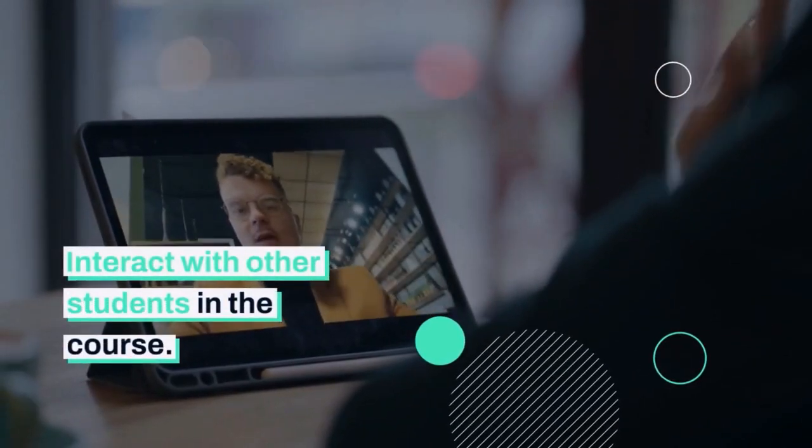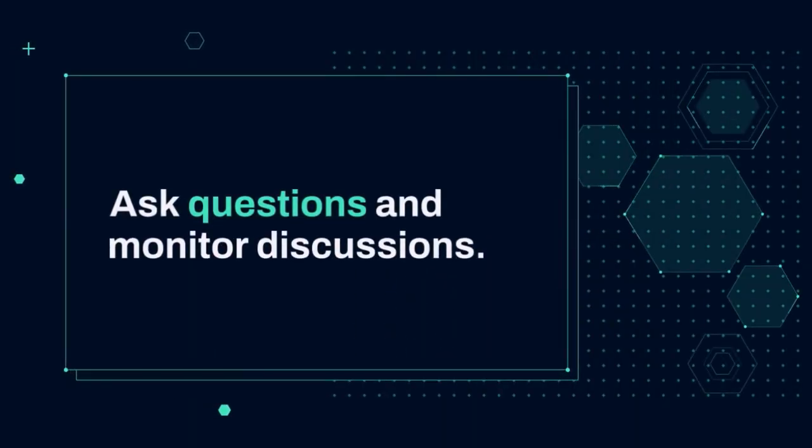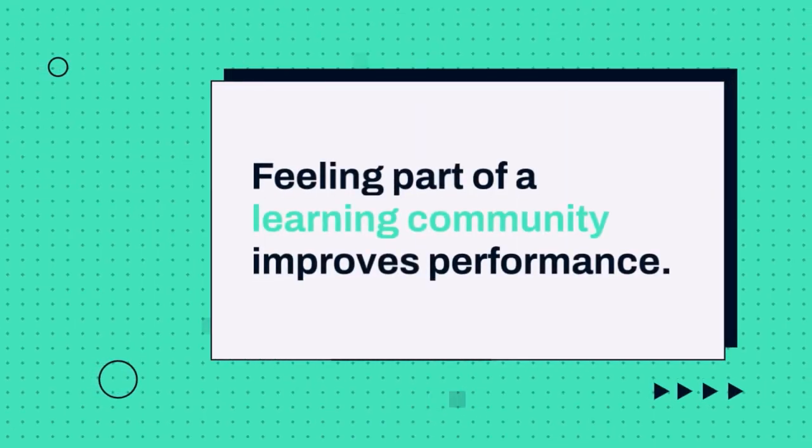Interact with other students in the course. Ask questions and monitor discussions. If possible, study and discuss assignments with classmates. Feeling part of a learning community improves performance.